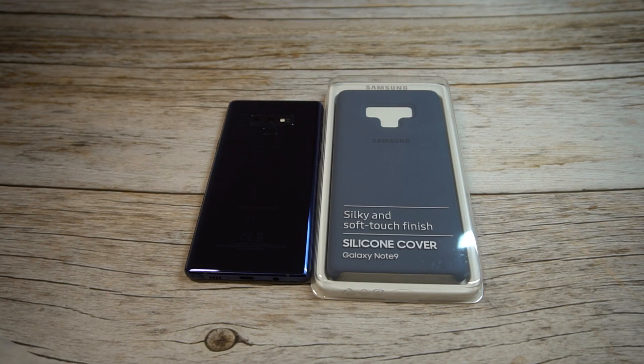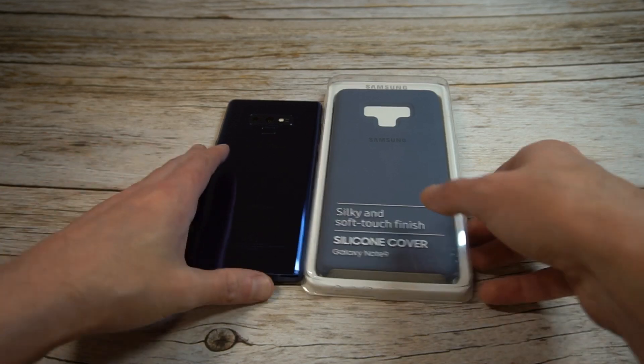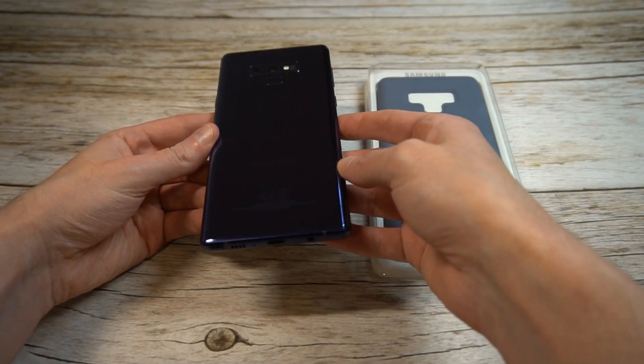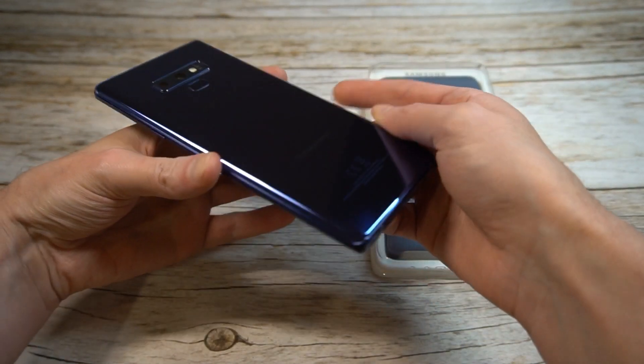We'll check it out. Pricing is between $24 and $29 depending on where you get it. I'll throw up the link in the video description where I got it from — I think I paid around $24 for it. This is one of the official cases.